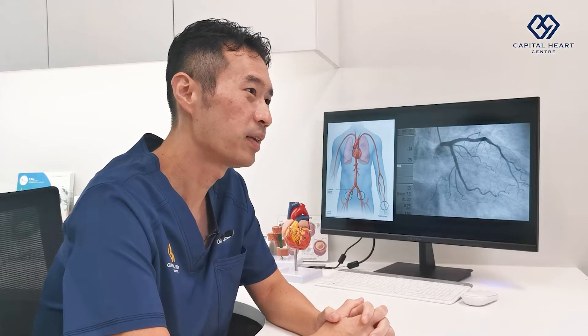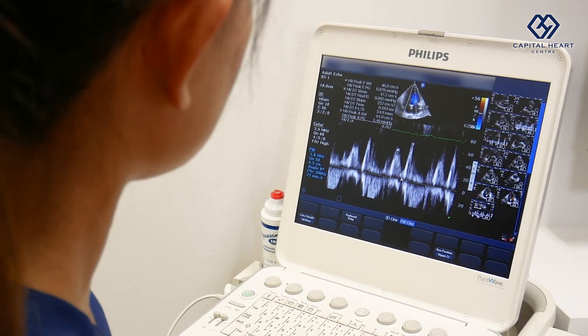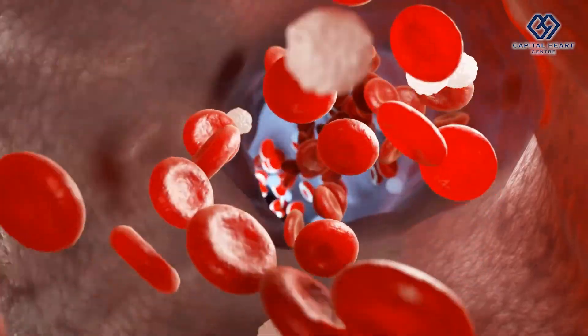An echocardiography, otherwise known as ECHO, is a specialised cardiac investigation. It uses ultrasound waves from the ultrasound machine probe to acquire detailed pictures of your heart. It can acquire moving images and can even assess the degree of blood flow through your heart.